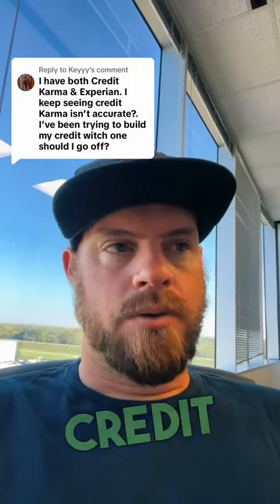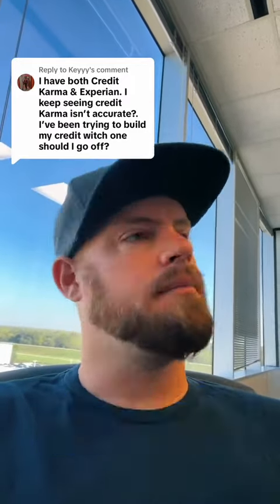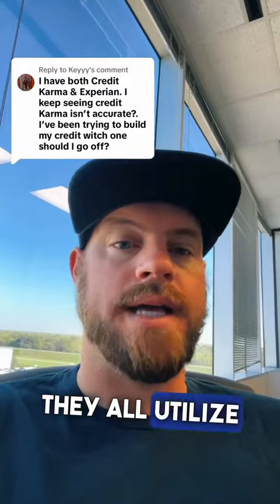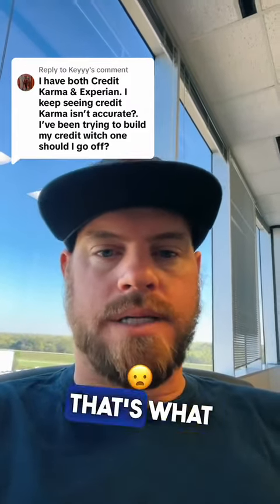The Advantage score credit report is used by sites like Credit Karma, Identity IQ, MyFreeScore, SmartCredit — a lot of these big providers all utilize Advantage. That score is kind of like just an idea of your credit score. That's what I always call it.